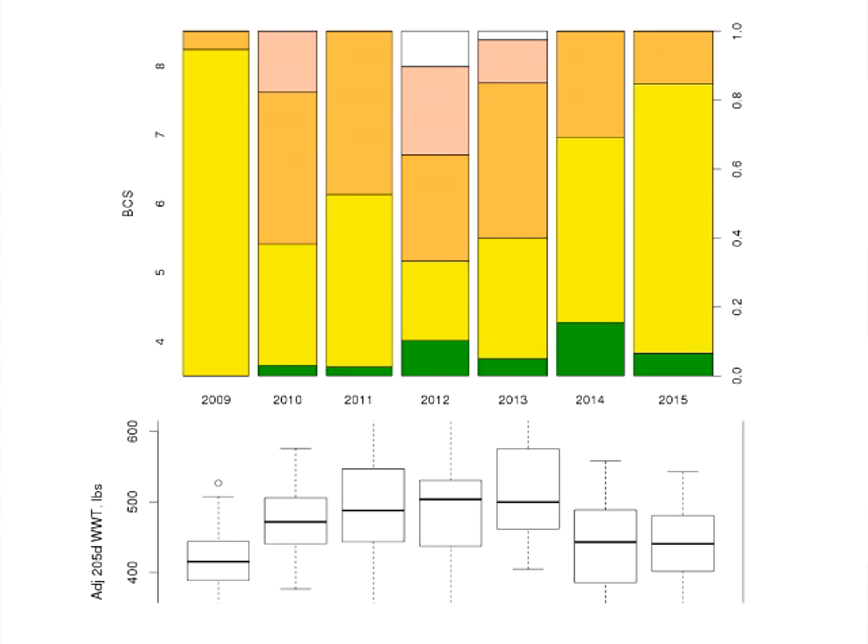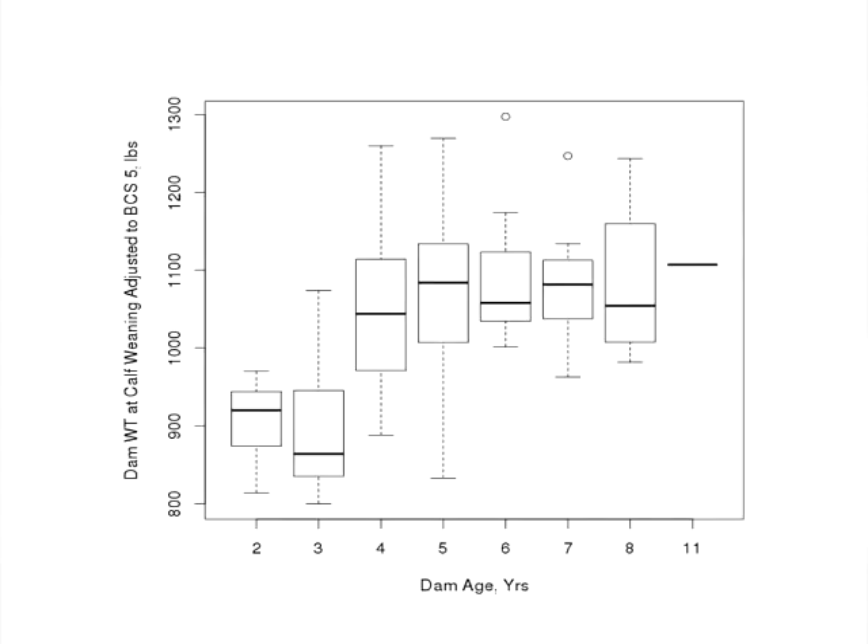Overall, at weaning time our cows tend to be in good to very good body condition. The majority of our cows at the point of weaning are always in at least a body condition score five. We'll have a few cows come through at body condition score four, and these are cows that are pretty much all bred back. Nutritionally, I think Dr. Jennings has done a really good job of taking care of the cow herd.